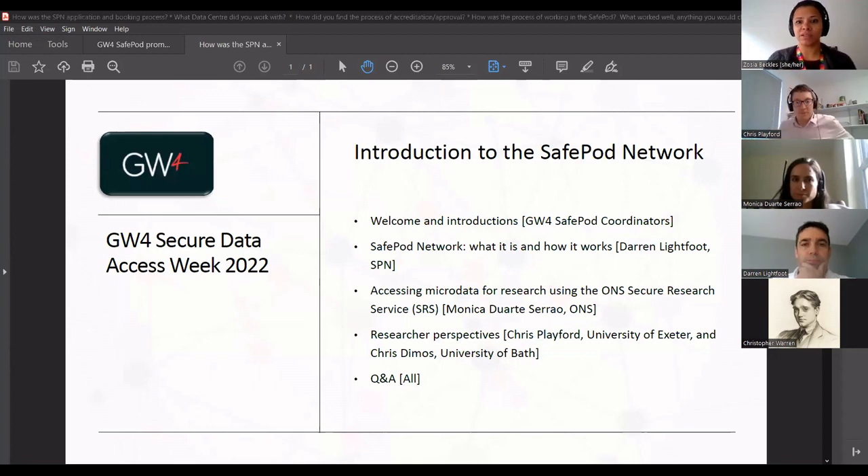So I thought first things first - this is kind of an event to get people to sort of raise awareness of the Save Pods in the GW4 network, but also to make sure that researchers know what resources are there and how to access them. And also to get some insights from researchers who have been using them to see what their experiences are like.